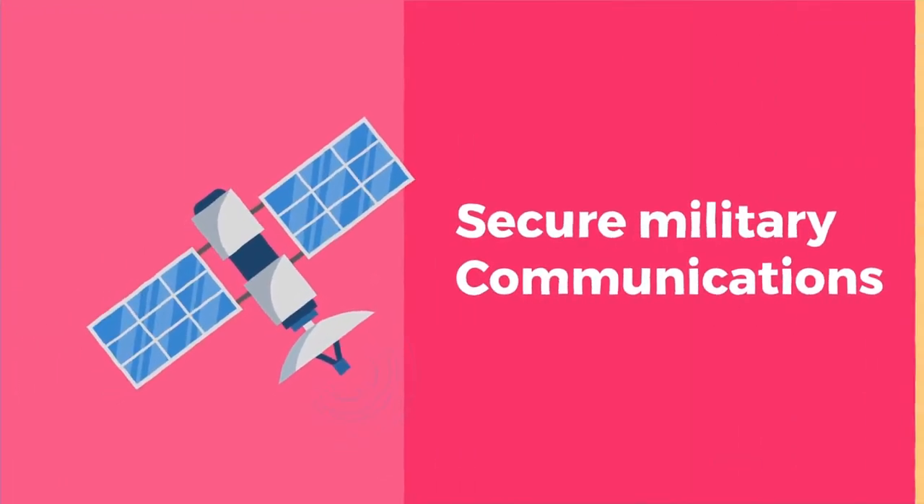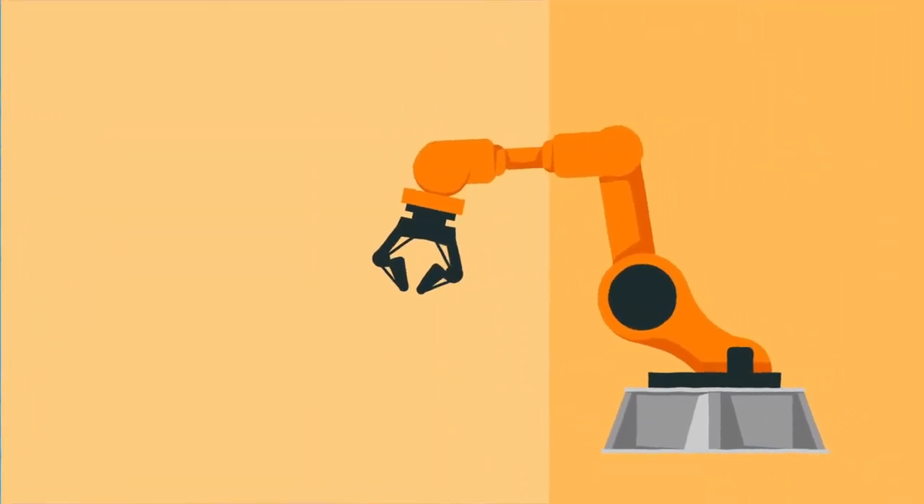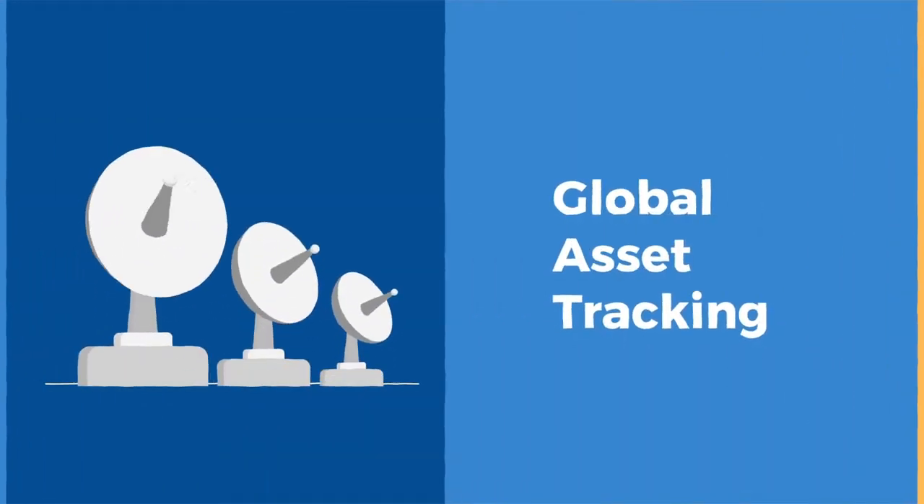Consumer and commercial internet of things. Secure military communications. Industrial environments with thousands of sensors. Global asset tracking.